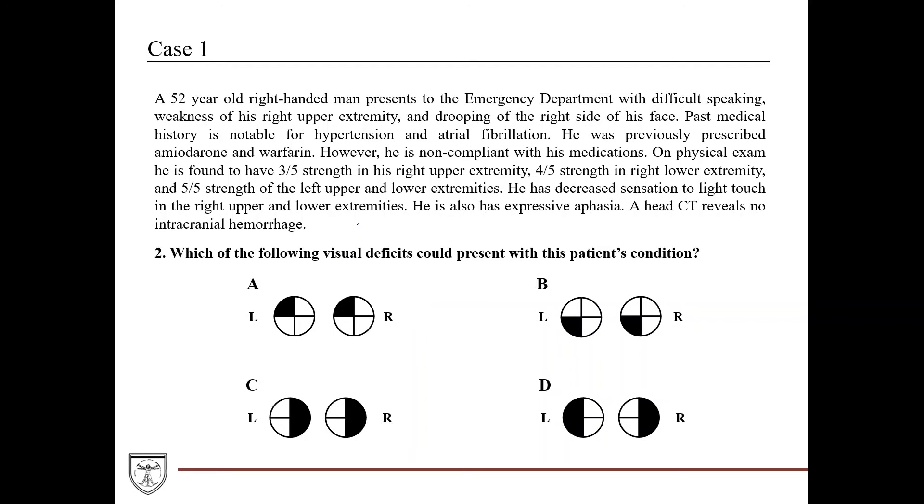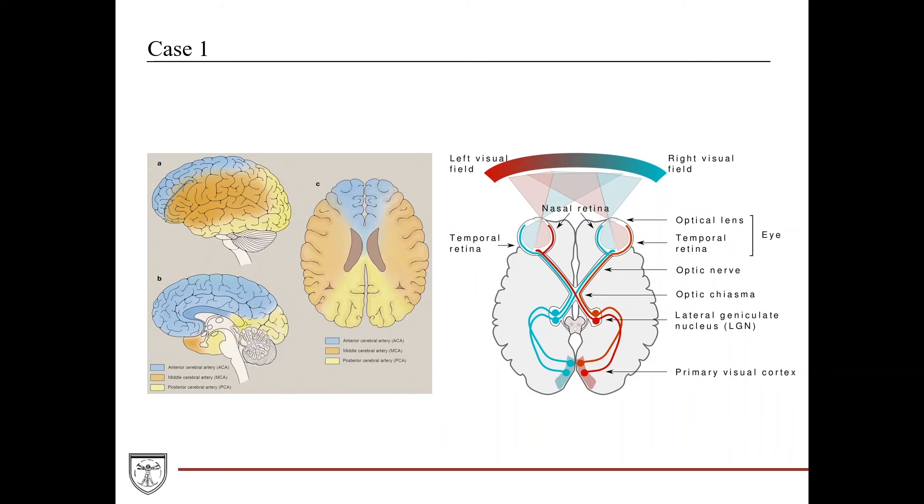A follow-up question to the same case: given a left-sided MCA stroke, which visual deficit could present? We said visual defects are more common with posterior cerebral artery strokes because the PCA supplies the occipital lobe — however, the MCA supplies certain regions of the visual pathways and can also produce specific visual defects. Here's the distribution of the MCA on the left side, which corresponds to a certain region of the visual pathway diagram.